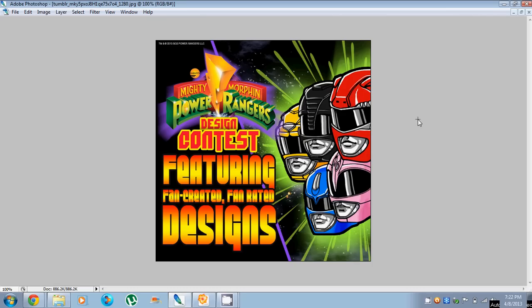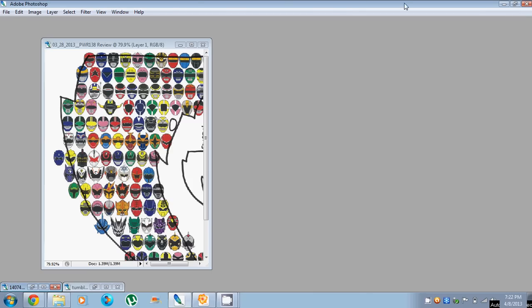This design is now official Power Rangers merchandise, officially licensed by Saban Brands, and is being sold right now at WeLoveFine.com.